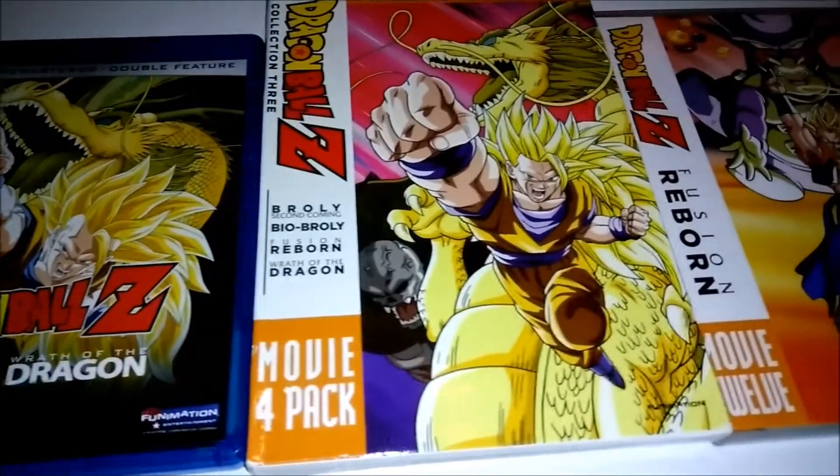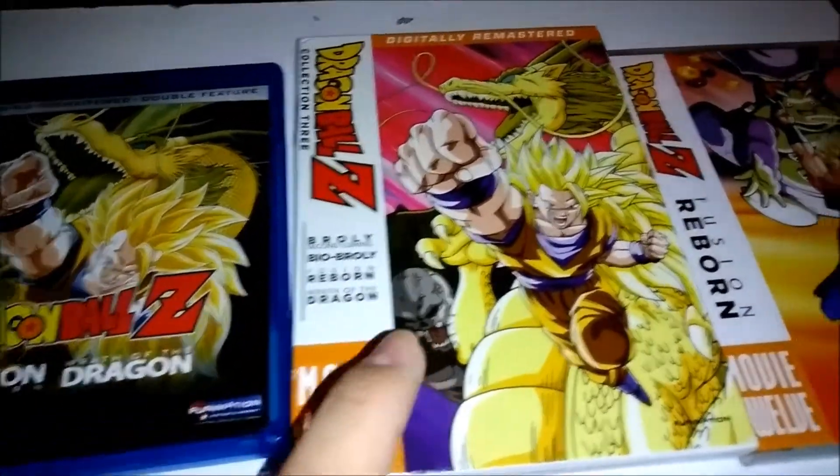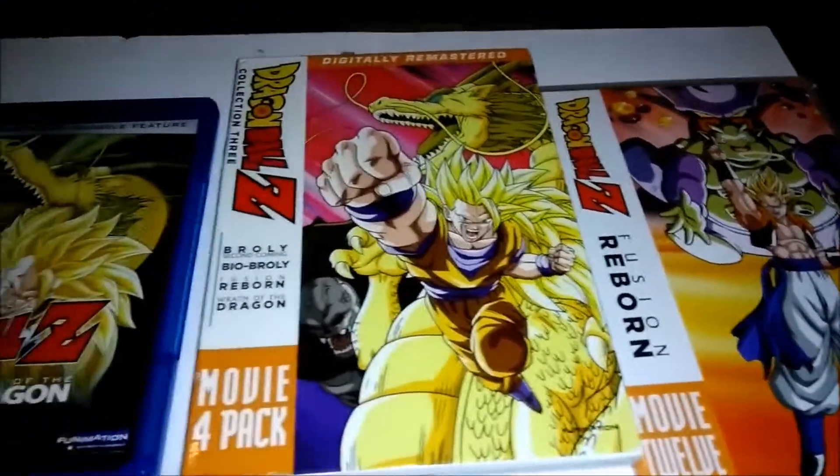In the description below I have a link for a comparison between the remastered DVDs and the Blu-rays. The Blu-rays definitely look better. The DVDs only go to 720p. They do look nicer than the singles version, but they're not as good as the Blu-rays.